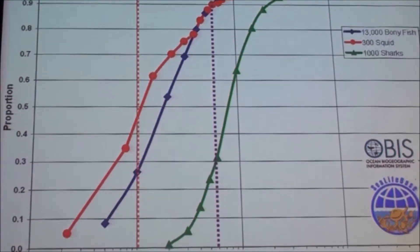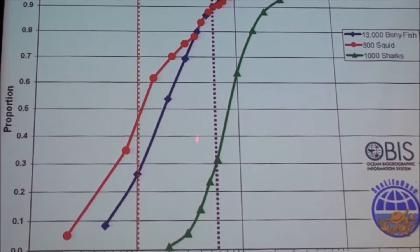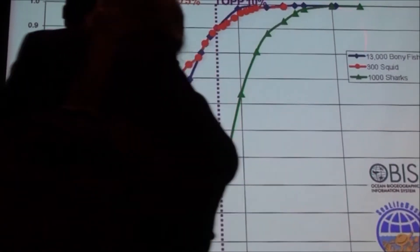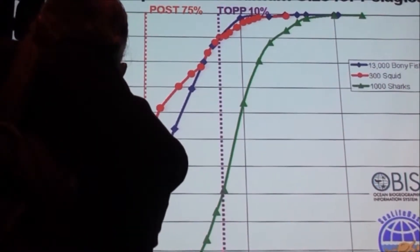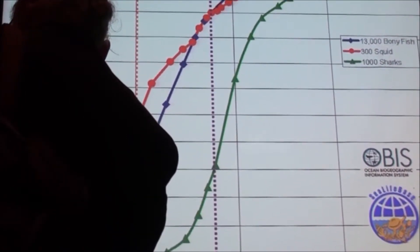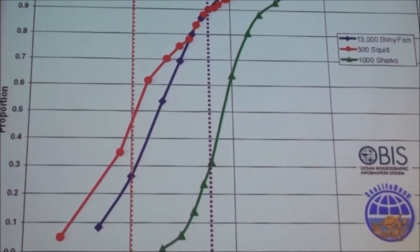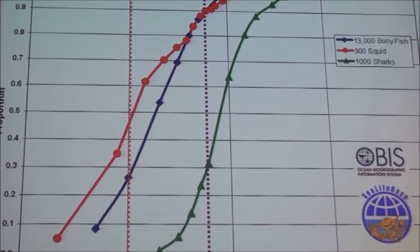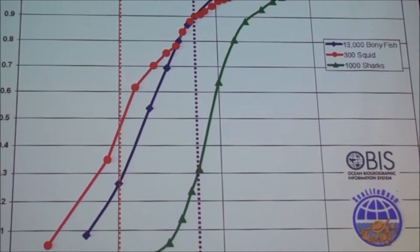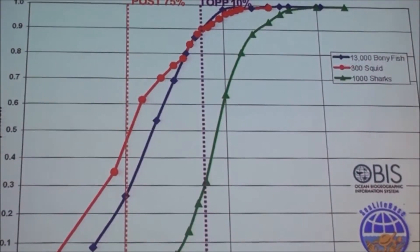Just to give you an idea of why we needed two systems: this shows the size of the animals — pelagic animals in the ocean — and the major groups. Only about 10% of the diversity of organisms in the sea are capable of carrying the tags that talk to satellites, but 75% are capable of carrying the acoustic tags. So if you want to understand and manage the ecosystem, you need both technologies working together.